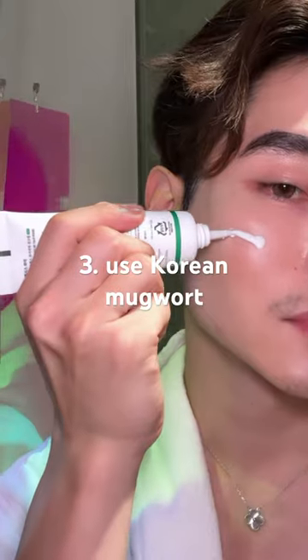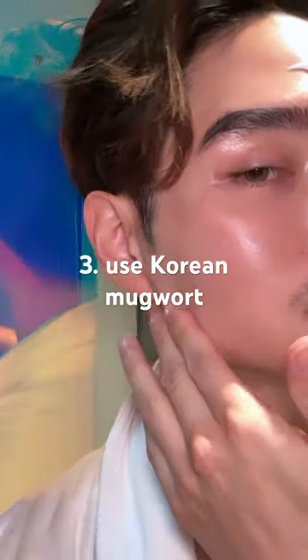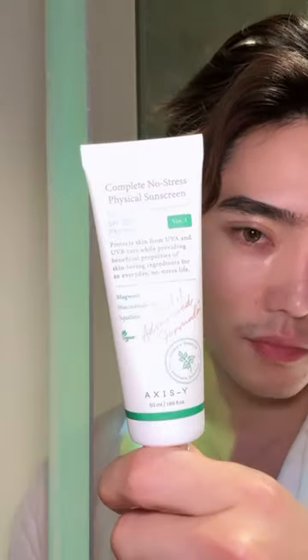Three, protect your skin with Korean mugwort. Mugwort lowers the heat of the skin and clears the blood to help skin elasticity and radiance.